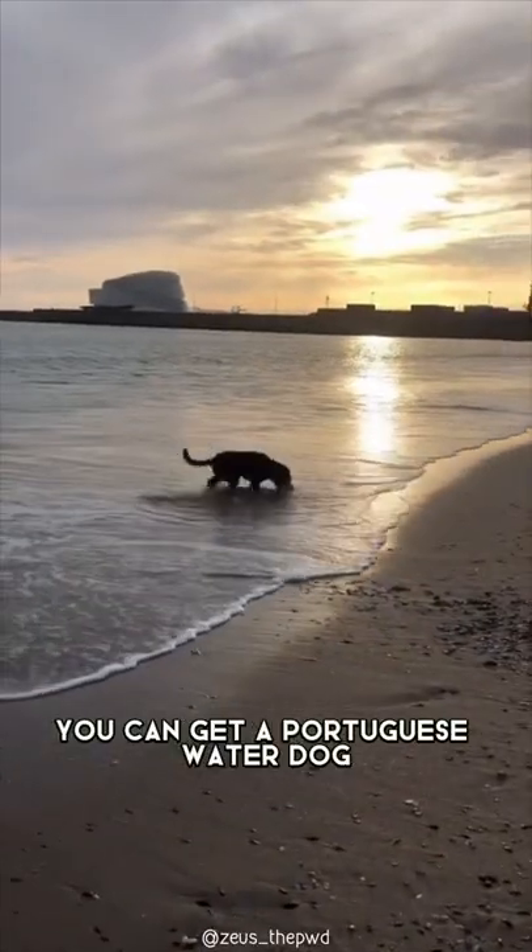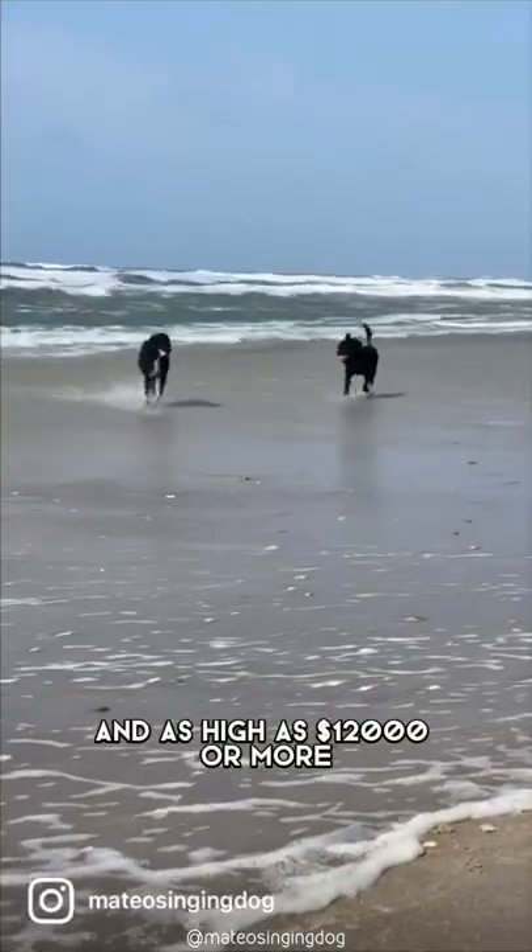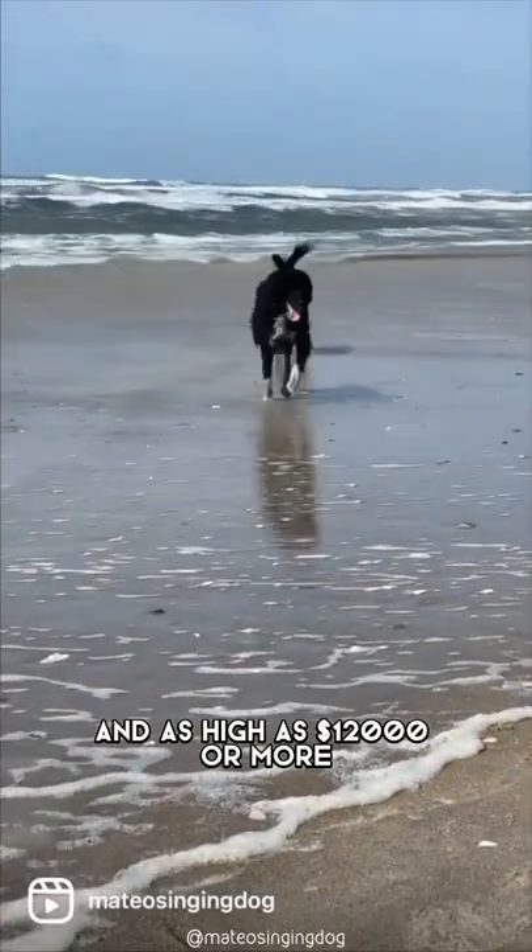You can get a Portuguese water dog for as low as $2,000 and as high as $12,000 or more.